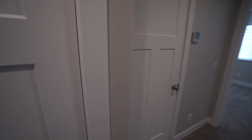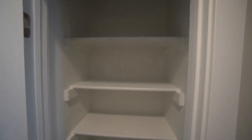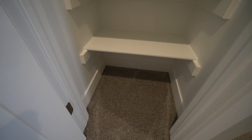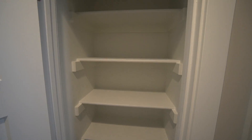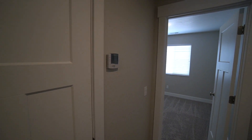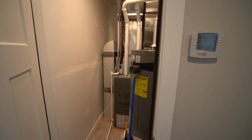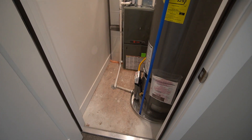Here in the middle of the hallway, we have a nice linen closet as well, with lots of shelving — it's really nice to have this little storage closet upstairs. Also here in the hallway, we have your utility closet. This is where your furnace and your water heater is. It's a good-sized utility closet.